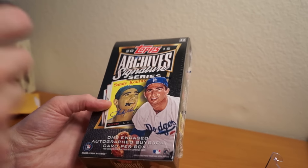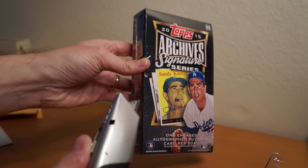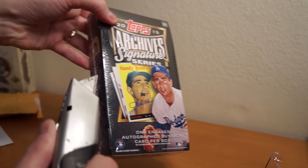But I'm going to go ahead and rip into this right now. Wish me luck. Just one card per box, per pack. So let's see what we get here.